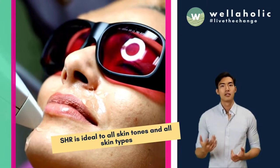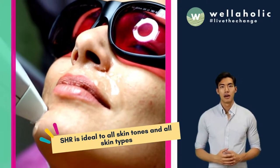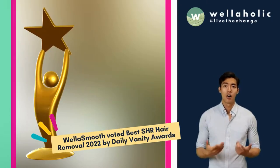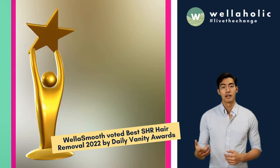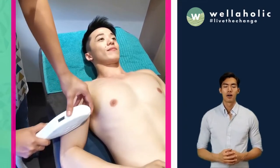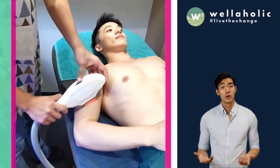SHR is ideal for all skin tones and all skin types due to its unique technology combining three different wavelengths. Wella Smooth All-Inclusive Hair Removal has been voted the best hair removal treatment by Daily Vanity Spa and Hair Awards. Wellaholic has both male and female therapists to attend to both men and women customers.